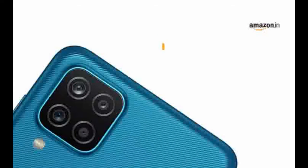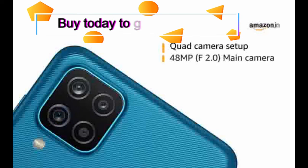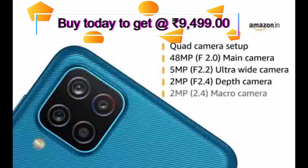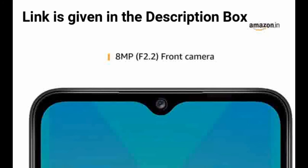The phone is equipped with a quad camera setup. It has a 48MP f/2.0 main camera, 5MP f/2.2 ultrawide camera, 2MP f/2.4 depth camera, and 2MP f/2.4 macro camera. The front camera is equipped with 8MP f/2.2.